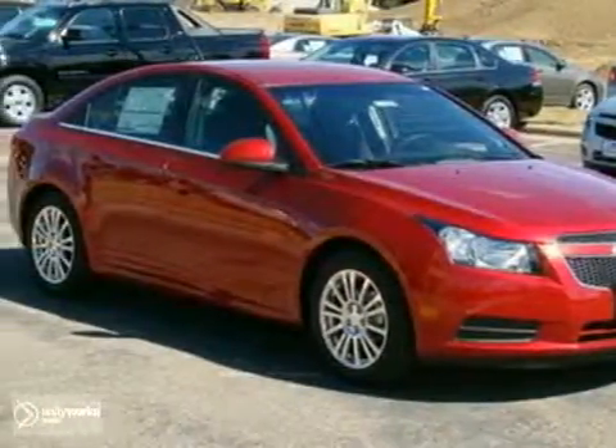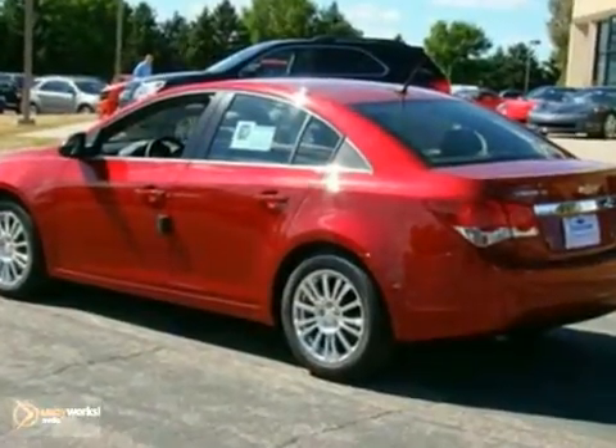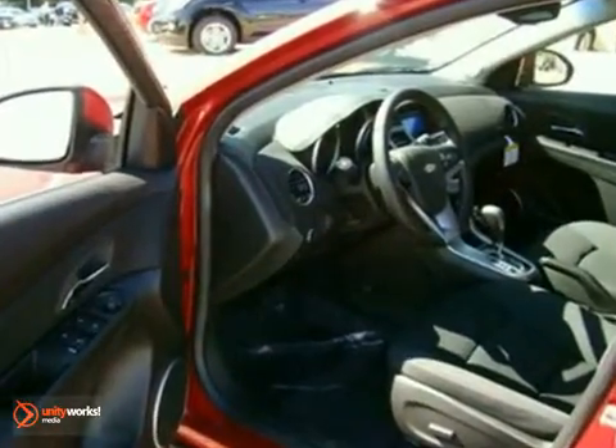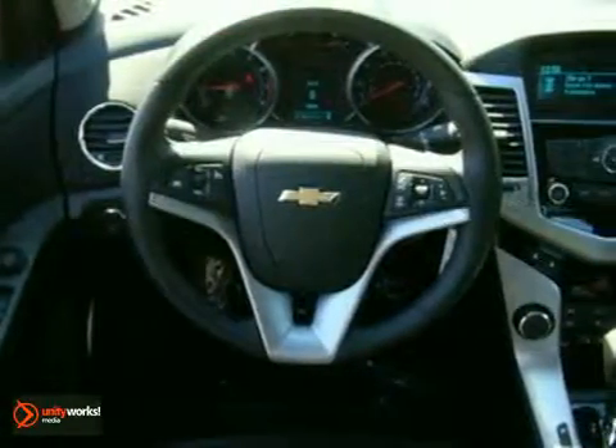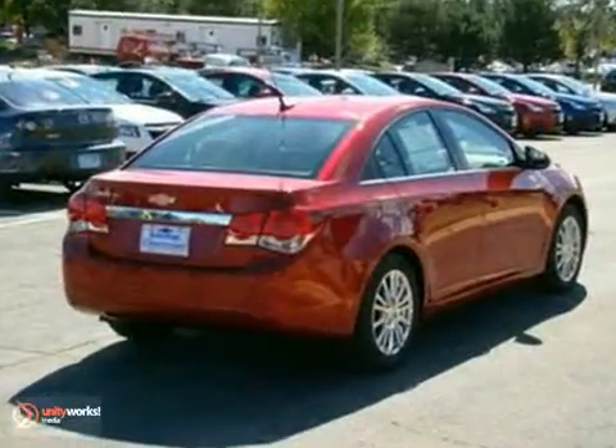It's a 2012 Chevrolet Cruze Eco. It has a lot to offer, including alloy wheels and a CD player. It has traction control, and it also features aluminum wheels, steering wheel controls, and power windows and locks and mirrors. And with keyless entry and an anti-theft system, the Chevrolet Cruze Eco won't be around long.